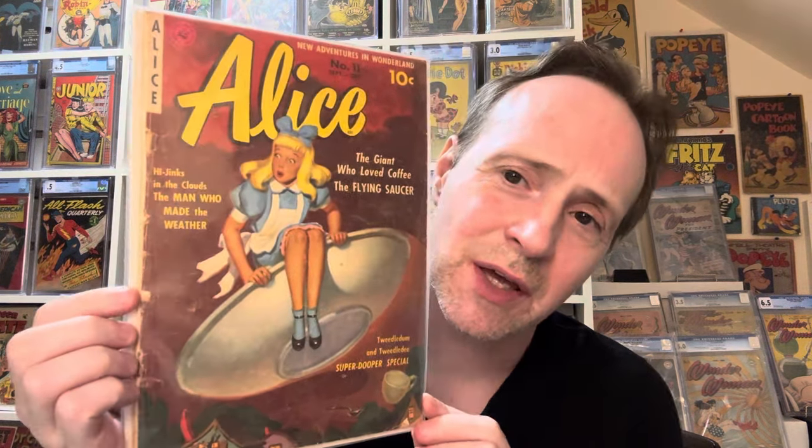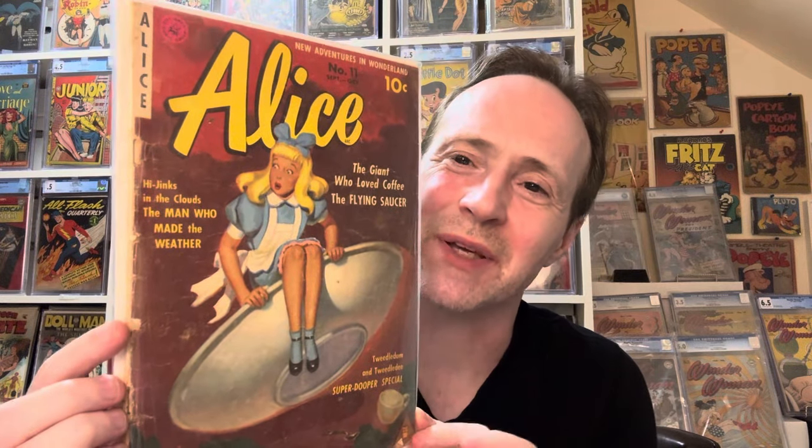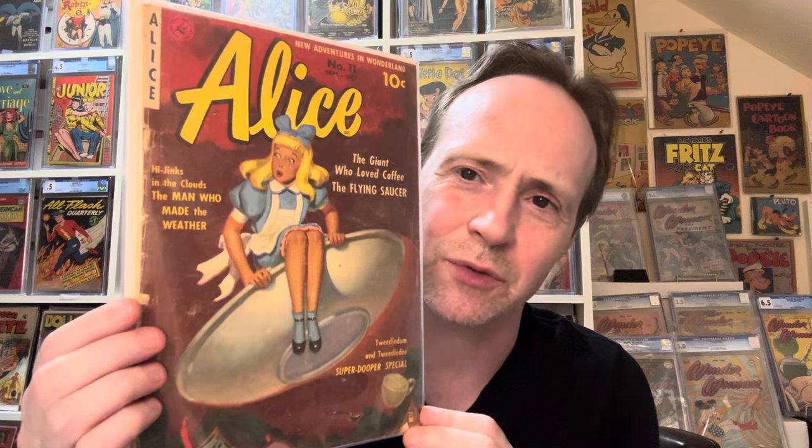This is a really interesting series — I'm actually trying to find other issues. It's Alice in Wonderland but it's just called Alice. This is Number 11, which I believe is the second issue — Number 10 being the first issue. It's a really cool series by Ziff Davis. They produced a lot of really great comics — highly underrated publisher. The story in this one is 'Alice and the Giant Who Loved Coffee and the Flying Saucer' — very interesting.